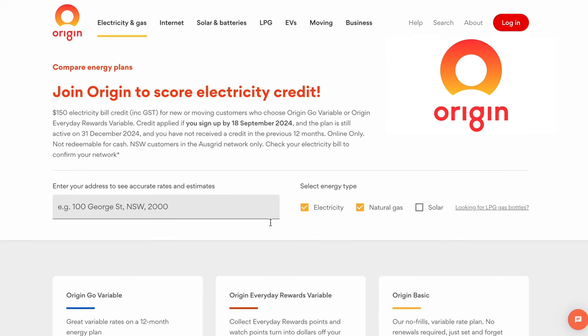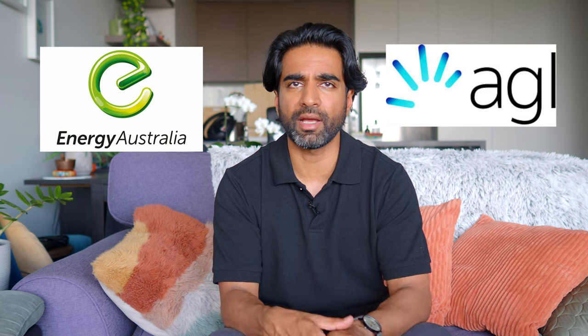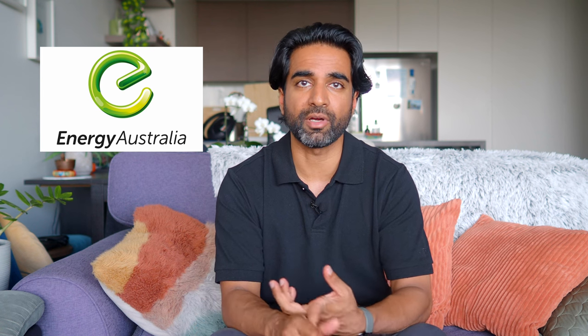For electricity and gas utilities and home services, Origin Energy seems to be a very popular choice and it's the one I'm with — it's one of Australia's largest energy providers. Another commonly used one is AGL, and there's also Energy Australia, though I had a bad experience with them and prefer Origin Energy. Another Australian energy provider worth mentioning is Red Energy, which focuses more on renewable energy options.